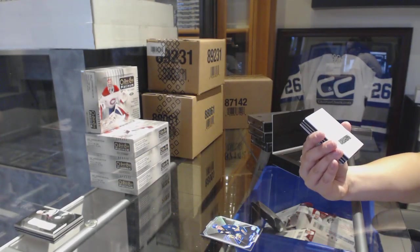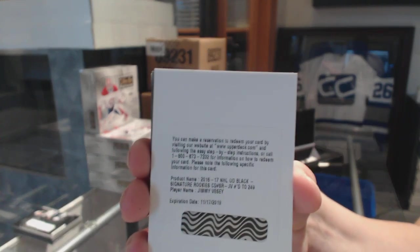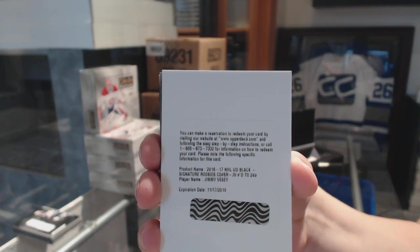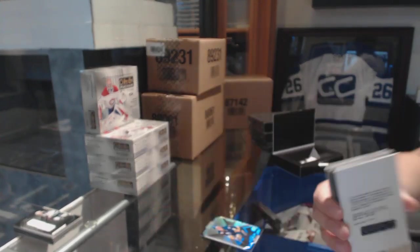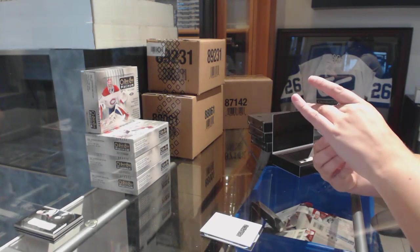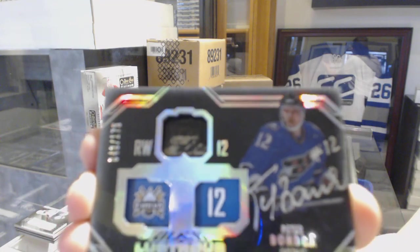We've got a Signature Rookies numbered to 249 for the New York Rangers, Jimmy Vesey. For the Washington Capitals, Lustrous Ink, numbered to 175, Peter Bondra.